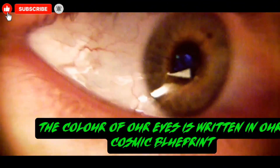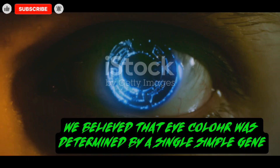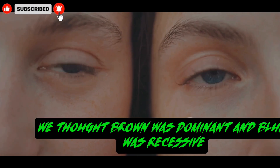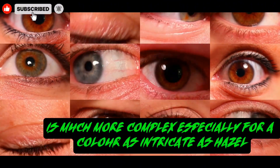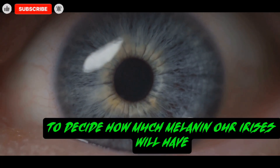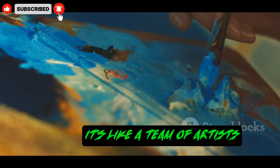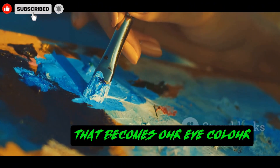The color of our eyes is written in our cosmic blueprint — our DNA. For a long time, we believed that eye color was determined by a single, simple gene. We thought brown was dominant and blue was recessive. But the story, as we now know, is much more complex, especially for a color as intricate as hazel. Many different genes work together to decide how much melanin our irises will have, and where that melanin will be placed. It's like a team of artists, each adding a different touch to the final masterpiece that becomes our eye color.